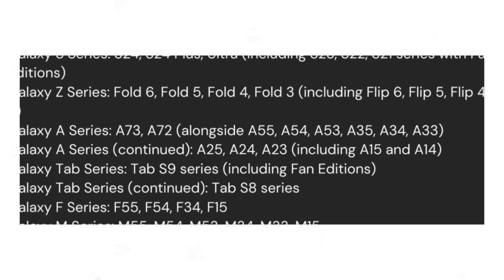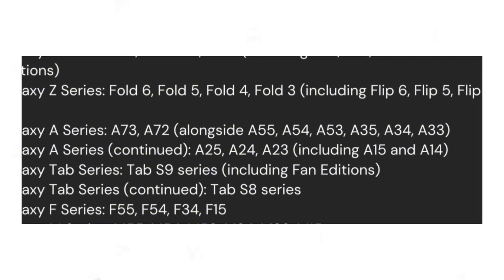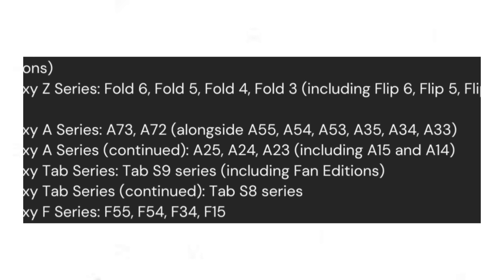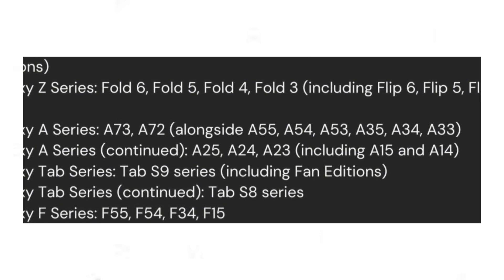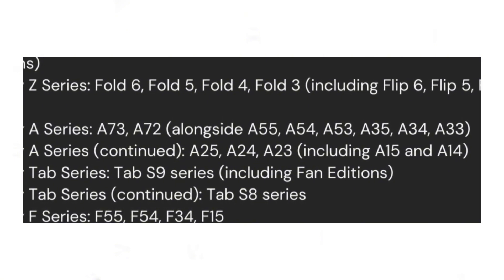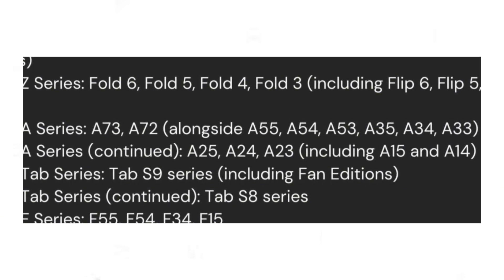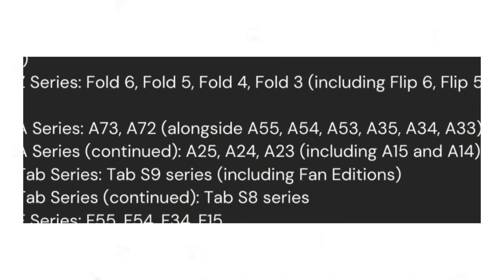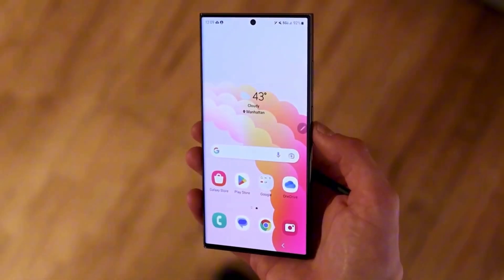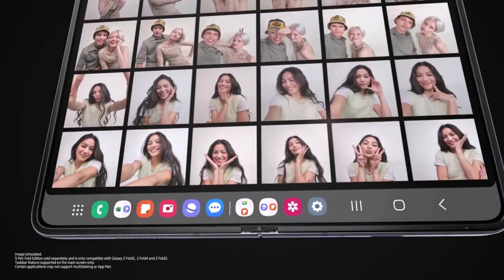Additional eligible devices include: Galaxy A73 and A72; Galaxy A55, A54, and A53; Galaxy A35, A34, and A33; Galaxy A25, A24, and A23; Galaxy A15 and A14 LTE Plus 5G; Galaxy Tab S9 Fan Edition Plus and Tab S9 Fan Edition; Galaxy Tab S9, Tab S9 Plus, and Tab S9 Ultra; Galaxy Tab S8, Tab S8 Plus, and Tab S8 Ultra; Galaxy F55 and F54; Galaxy F34; Galaxy F15; Galaxy M55, M54, M53, M34, M33, and M15.